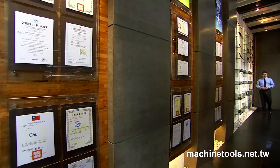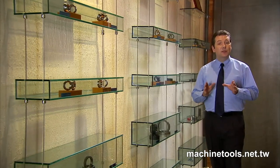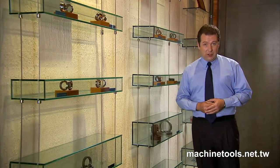Inshi Precision Machinery was founded in 1989 to develop and produce high precision locknuts and bearings for the machine tools industry. It has rapidly developed from a small family business of seven people into a modern company with over a hundred employees today.